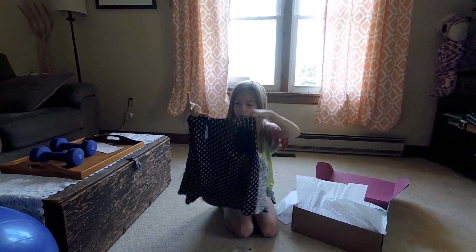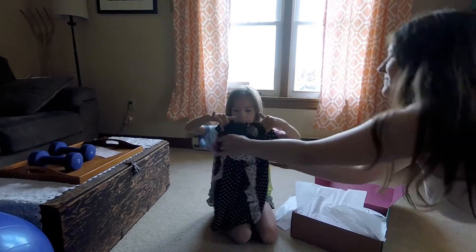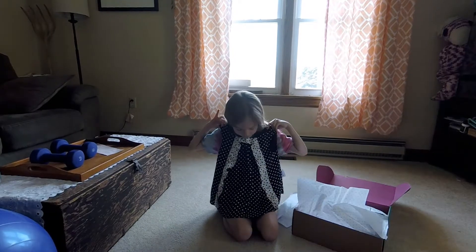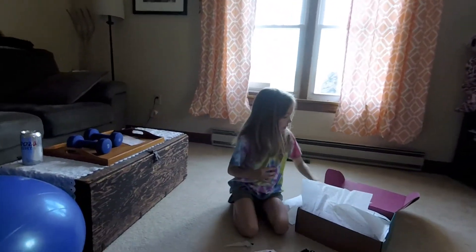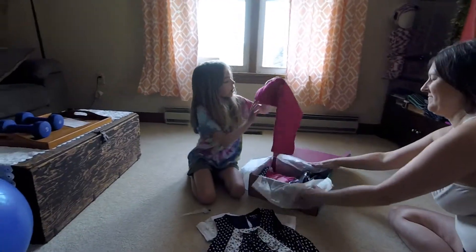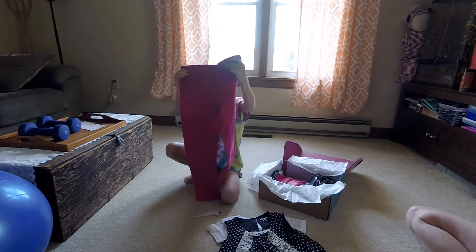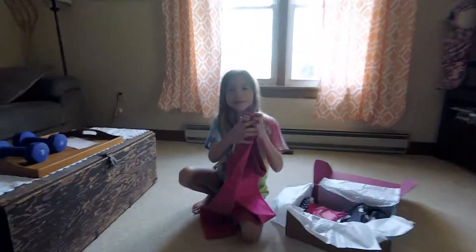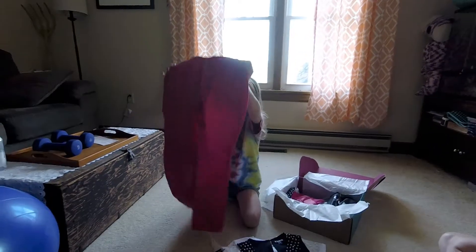It comes with a little tank top — so cute, it's kind of like a dress. I got pink pants. These are so cute!